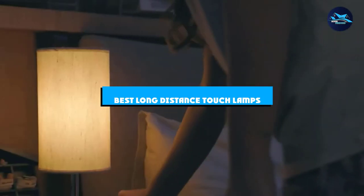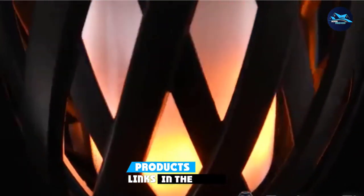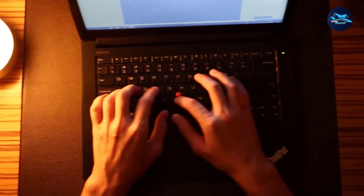If you're looking for the best long-distance touch lamps, here's a list you must see. We made this list based on our personal preference and sorted it based on the features, prices, quality, durability, and reputation of the manufacturers and customer feedback. We've included options for every type of customer, so let's get started.